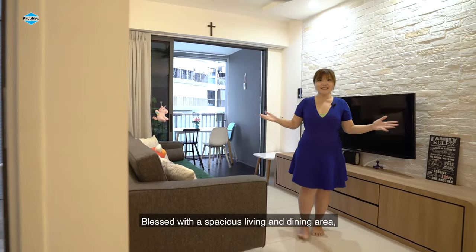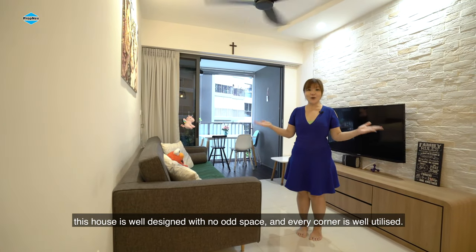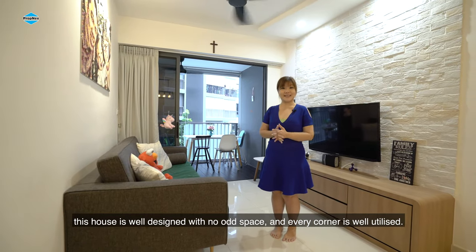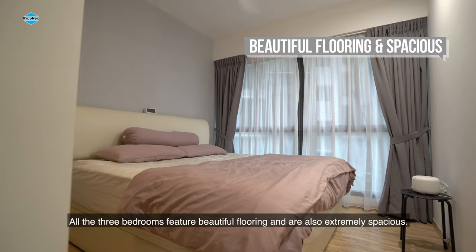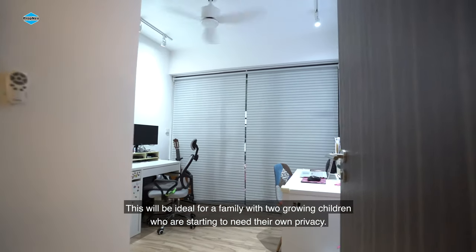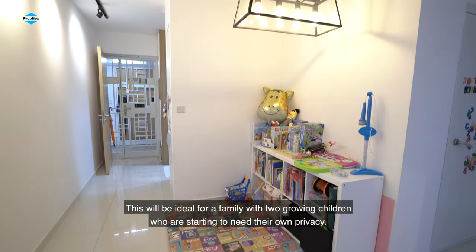Blessed with a spacious living and dining area, this house is well-designed with no odd space and every corner is well-utilised. All three bedrooms feature beautiful flooring and are also extremely spacious. This would be ideal for a family with two growing children who are starting to need their own privacy.